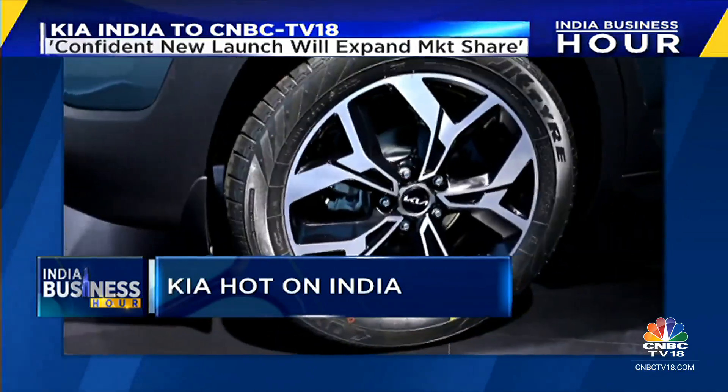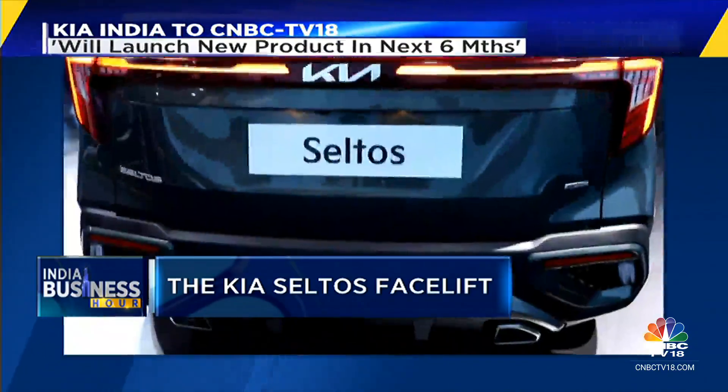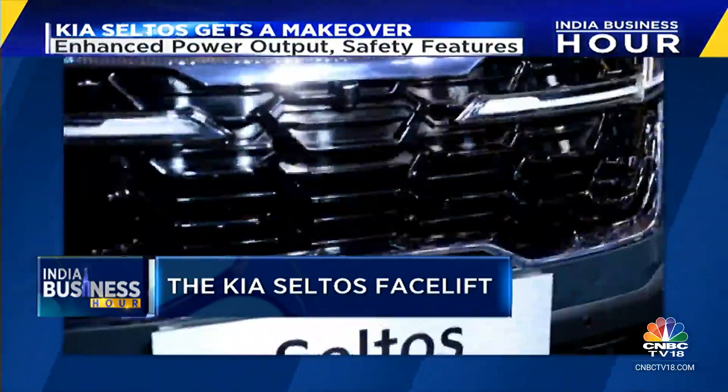On the exterior, among other nips and tucks, the car comes with 18-inch alloy wheels, a new set of LED head and tail lamps, and a bigger and more prominent front grille.